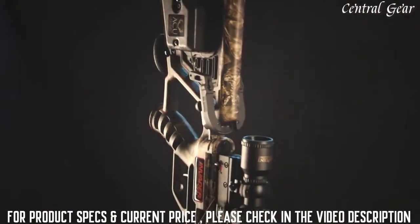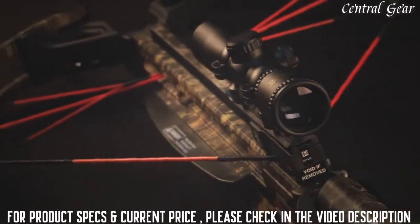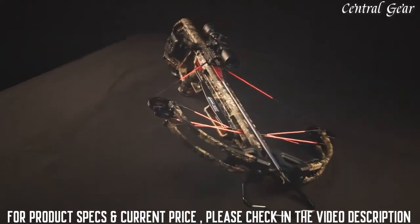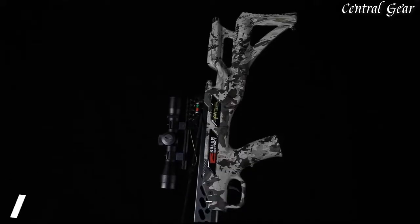The Invader X4 includes a package containing an integrated cocking device, a 10-point multi-line scope, three arrows, and a quiver. Experience the made-in-America confidence Wicked Ridge hunters rave about. Shoulder and shoot the Wicked Ridge Invader X4.